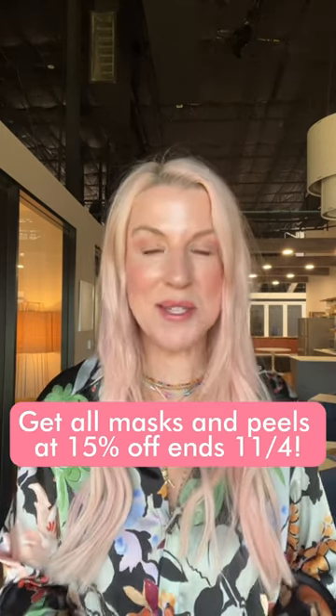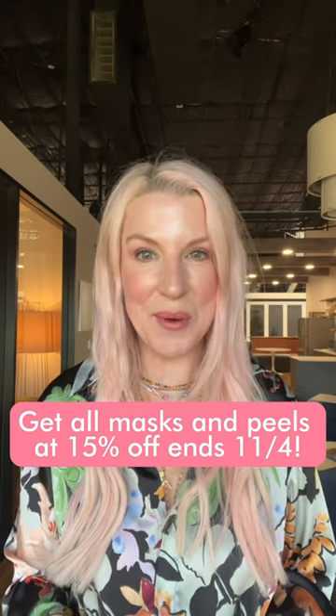And right now, all masks and peels are 15% off until Saturday, November 4th.